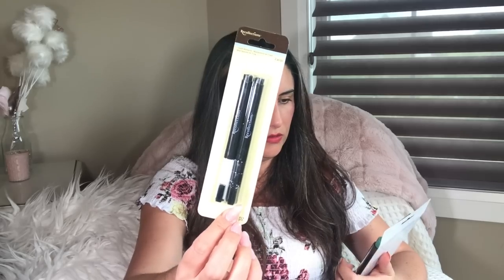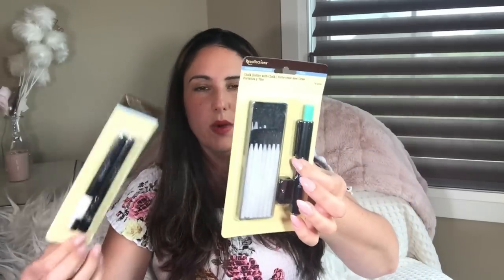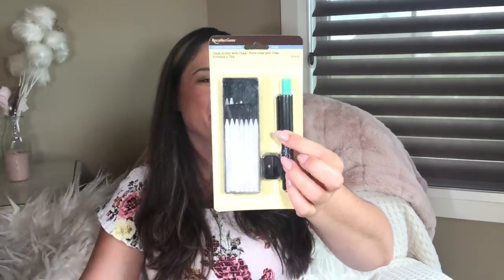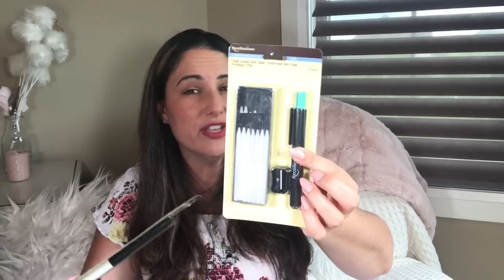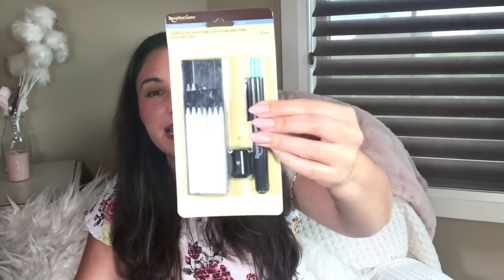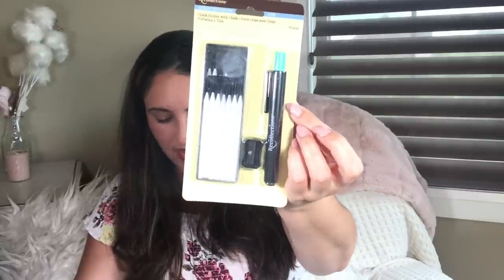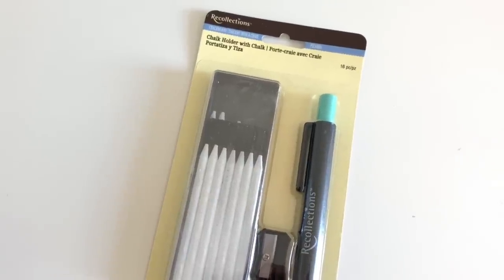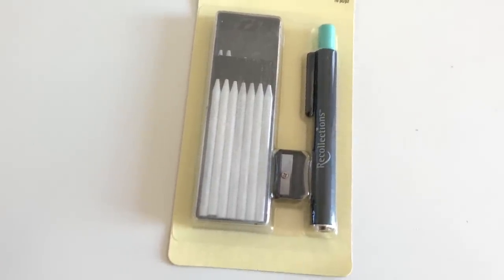I also found this mysterious chalk holder with chalk — one dispenser, one sharpener, and 14 refills. I honestly don't even know exactly what I bought; it just looked like a very fun crafty gadget and of course we must not leave things at Dollar Tree that we might never find again.